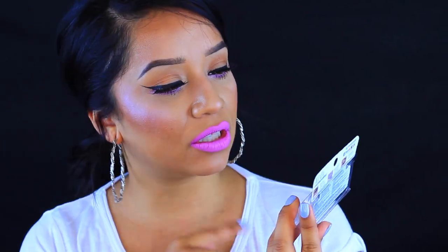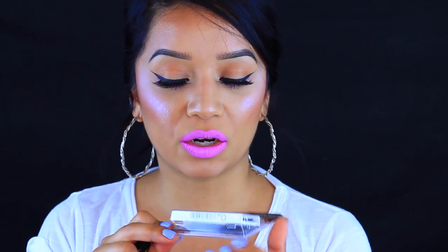Next are these Ardell Double Up eyelashes in style 207. I saw these at CVS and I had to take them home because they are so pretty. I love really dramatic and intense eyelashes so I picked these up and they are gorgeous. I also want to mention the Kiss Strip Lash Adhesive with Aloe in black — this stuff is no joke, your lashes are not going anywhere. The only downside is that when you take off your lashes the glue stays stuck to your actual lashes, so you have to take time to pull it off, otherwise your eyelashes will stick together.